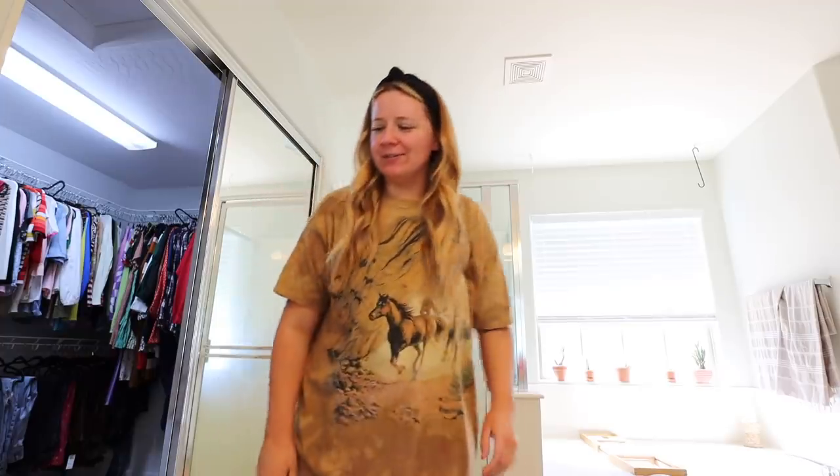Good morning besties. I come to you humbly in my horse shirt and my smiley face slippers. It has been a week. Let's just say that.